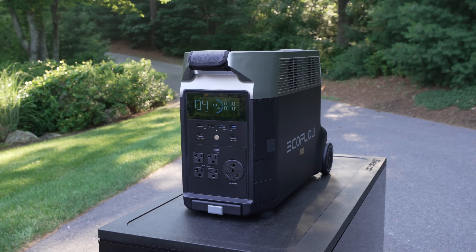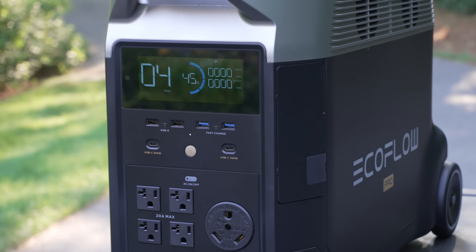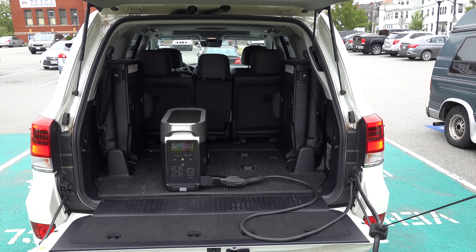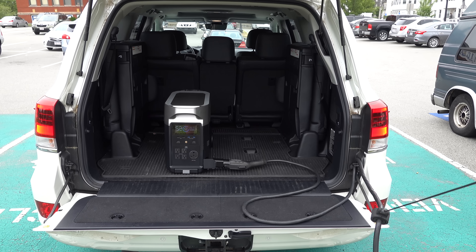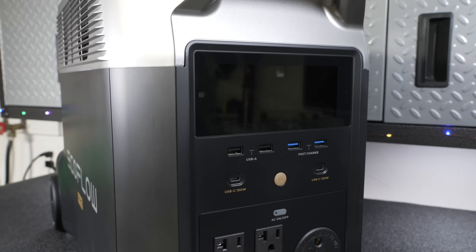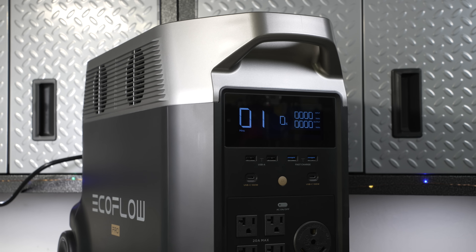They are releasing this as a Kickstarter campaign, but EcoFlow did the same thing two years ago and delivered exactly what they promised. People get an introductory price that's a lot less than retail and get in early to receive one as soon as they're released. If you're looking for a unit that could truly replace a gas generator, this is definitely one to consider. Please give it a thumbs up and subscribe to my channel for more videos coming up.